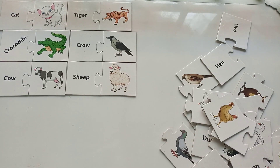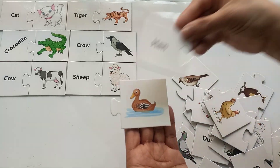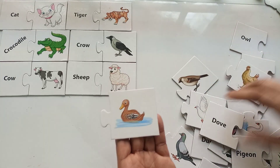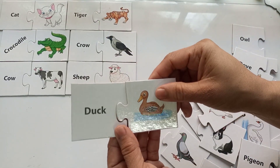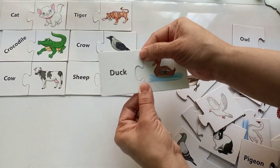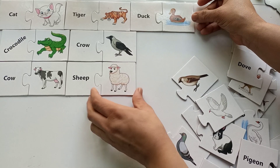This next bird — is it a hen? No way! Is it an owl? No way! Let me find out the name. This is a duck! And the duck says quack quack! The spelling of this bird is D-U-C-K, duck. Oh my god, this is so much fun!